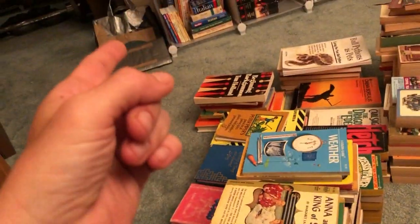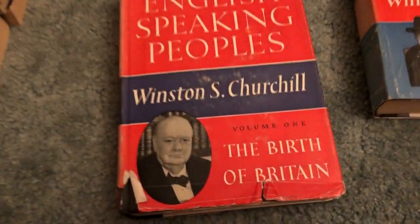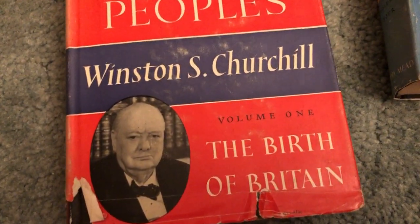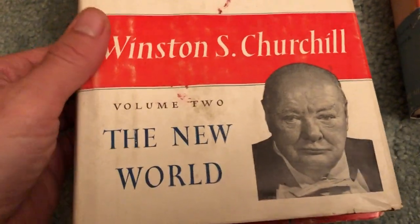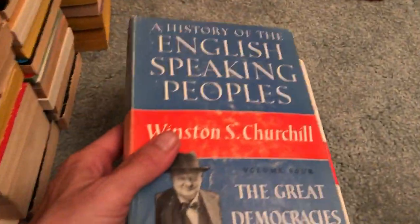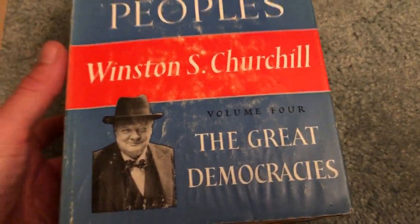These Winston Churchill books took up much more room in the bag than the paperbacks — normally I wouldn't get these. We got Volume 1 and Volume 2 and Volume 4 of The History of the English-Speaking Peoples. Volume 1: The Birth of Britain. Volume 2: The New World — not in the greatest condition on the dust jackets, but outside of those I'm sure they're in pretty nice shape. The dust jackets always take a lot of the damage. And The Great Democracies is Volume 4.